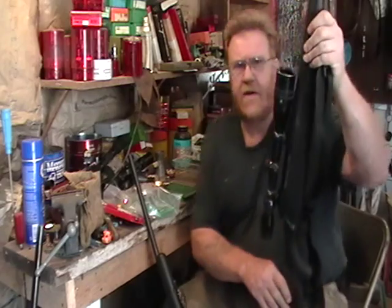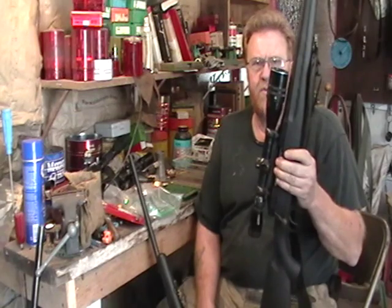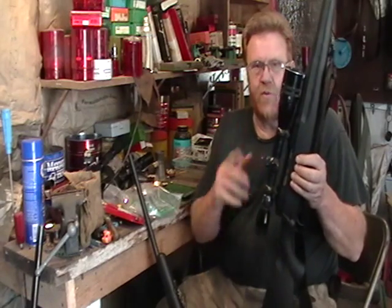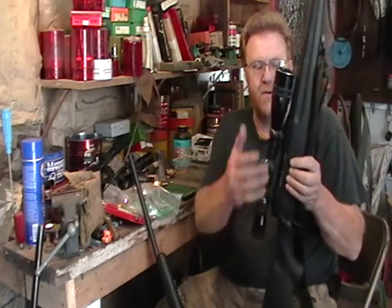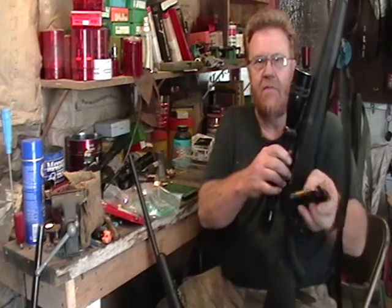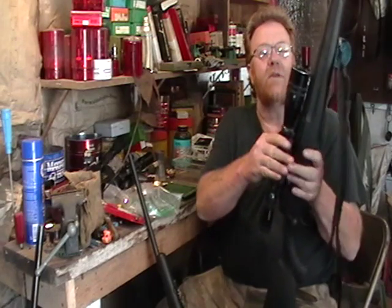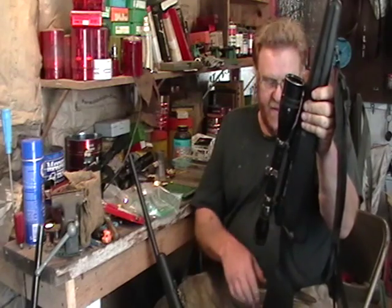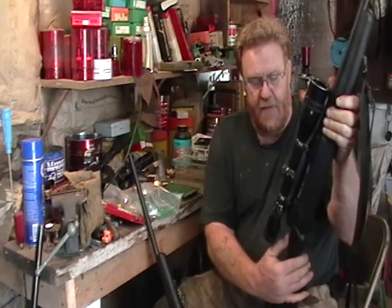Savage has a real good reputation for accuracy. This is the Savage Axis in 223. It is not built on the Model 110 action — it has a solid top, closed-frame action. It's one-size-fits-all, coming in calibers from 223 all the way up to 300 Winchester Magnum. They make the magazines shorter with a block for short calibers, so you end up with a long action — that's one of the cons. It has a somewhat flimsy synthetic stock, though it's free-floated and works pretty well. It's a little thin in the pistol grip for my big hands, but I do like the ambidextrous safety in the middle.